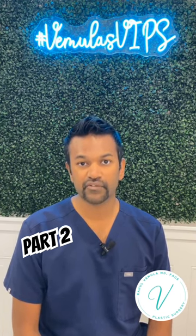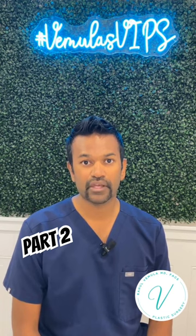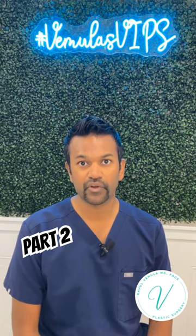If you fail this conservative therapy for three months, then insurance will consider having this procedure covered. Other criteria include that the condition must be affecting your activities of daily living, such as having hygiene issues from the excess skin or having difficulty walking.